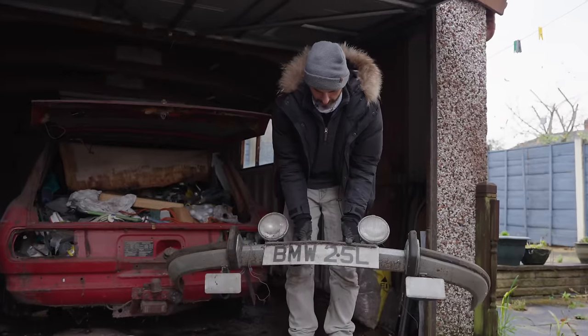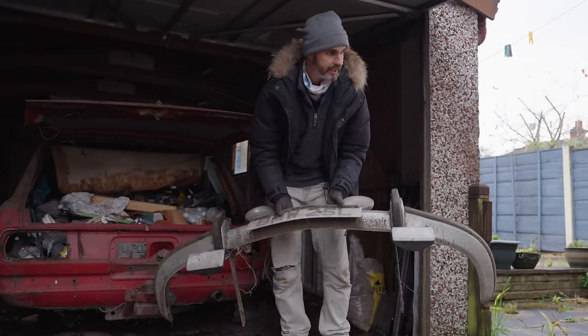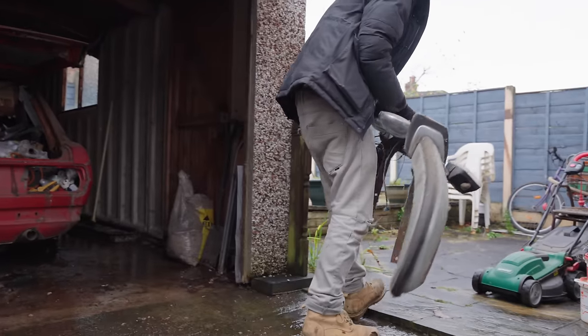That's the number plate of this car — BMW 25L. Harry's very protective over his number plate. He's had offers to sell it in the past but he will not split it from the car.